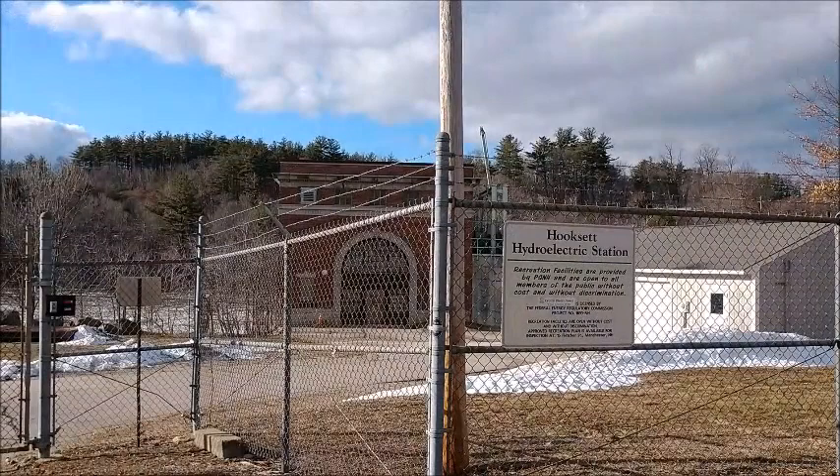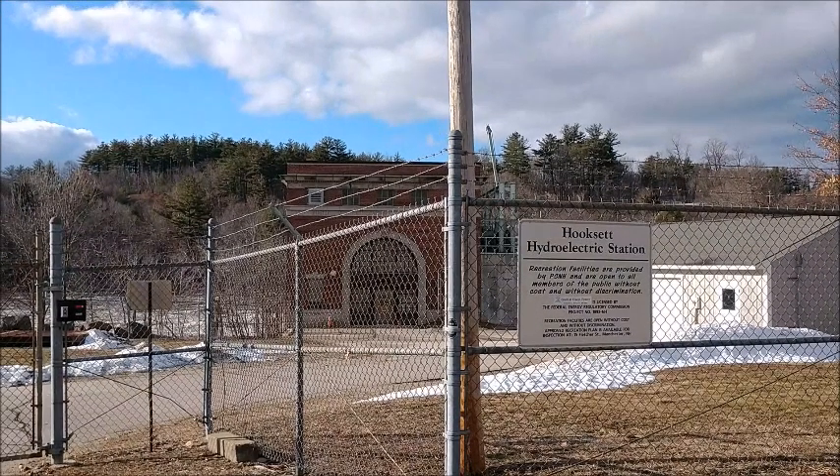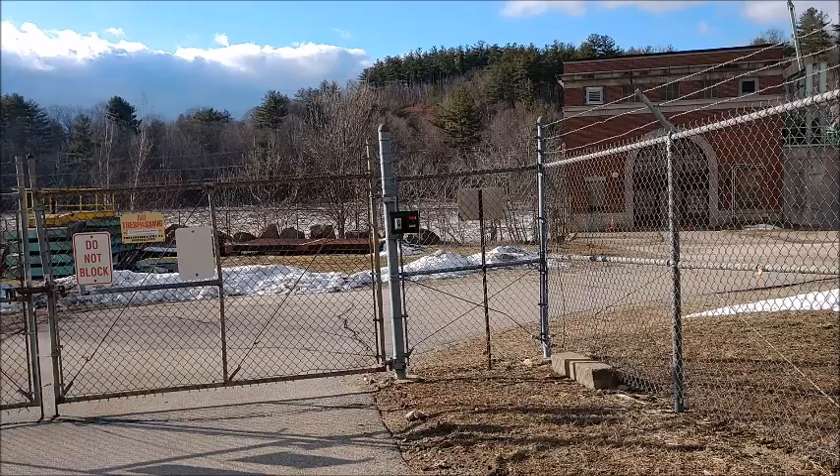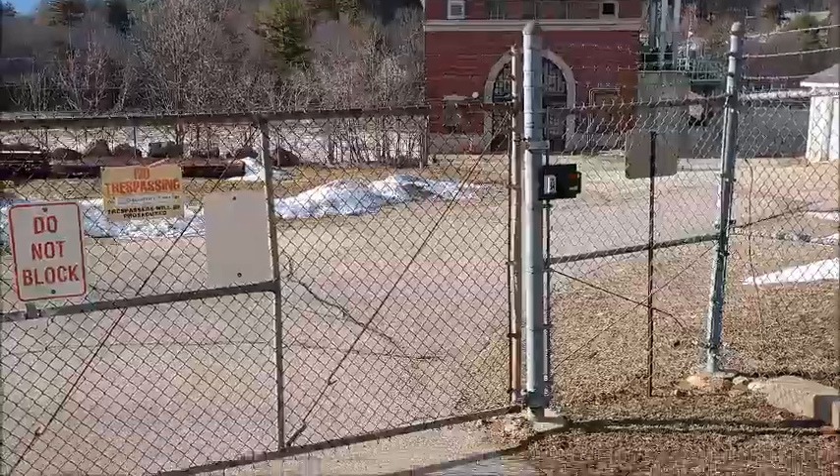This river scene is right near the Hooksett Hydroelectric Station. You might see a little more going on up there. I mean that's really ripping.